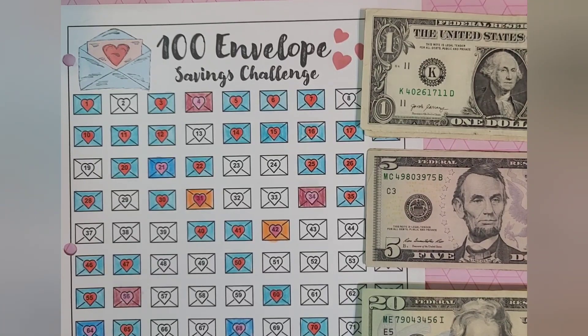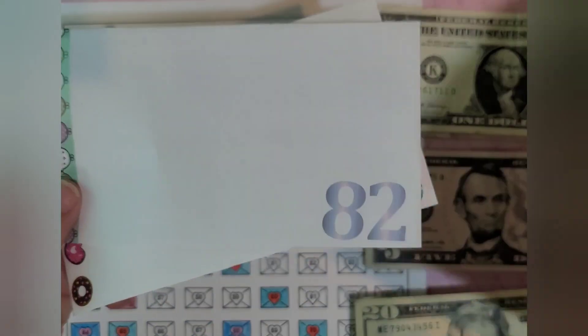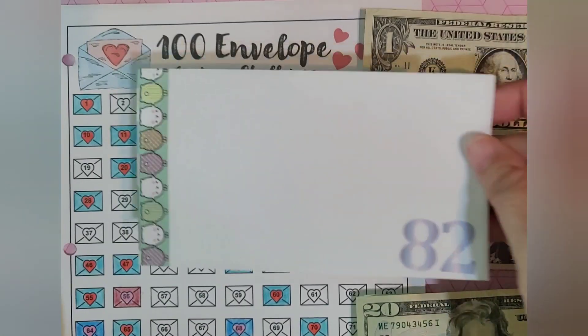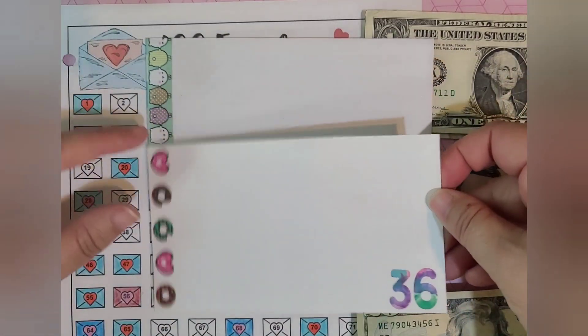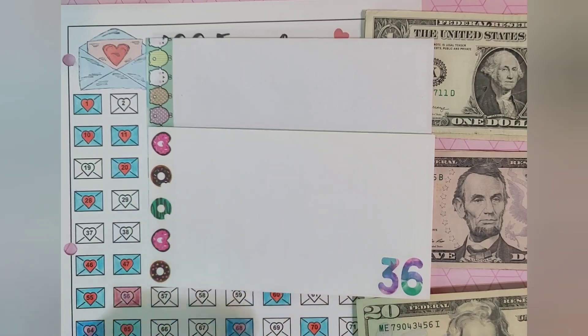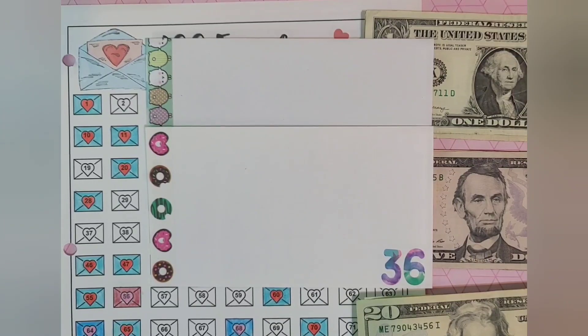This challenge is very simple. You get a whole bunch of envelopes and you number them from one to a hundred. Each week you pick two envelopes. So for this week I picked 82 and 36. After you pick your envelopes, you go ahead and count out the proper amount of money that represents the number on each envelope. Then you stuff it, and at the end of the year you will have saved $5,050.